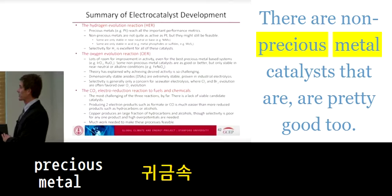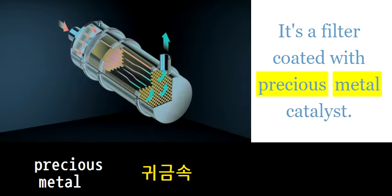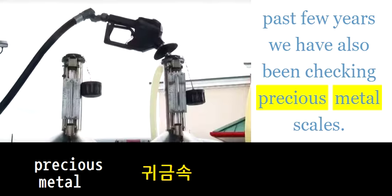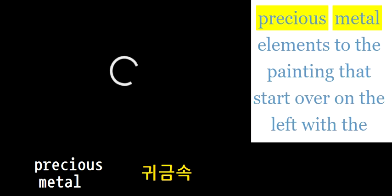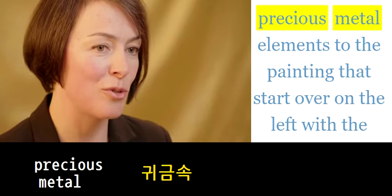There are non-precious metal catalysts that are pretty good too; they're not quite as active. It's a filter coated with precious metal catalyst. And there are quite a number of other precious metal elements — more volatile commodities — to the painting that start over on the left.